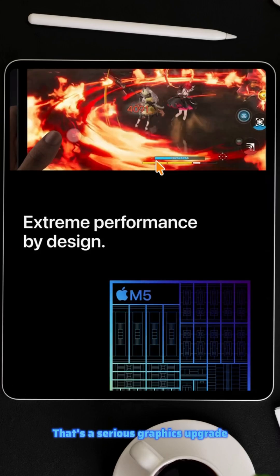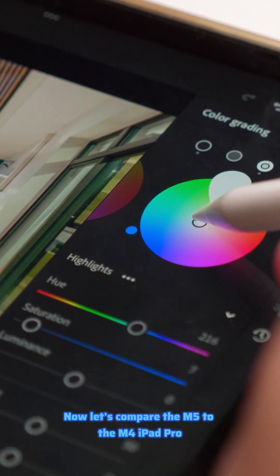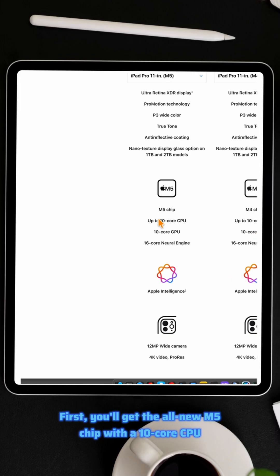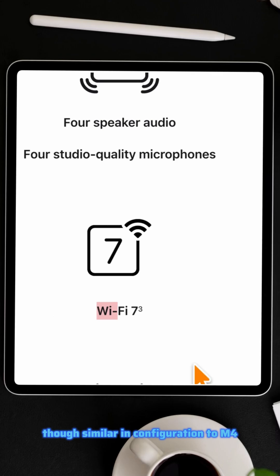That's a serious graphics upgrade, perfect for video editing, 3D design, and photo work. Now let's compare the M5 to the M4 iPad Pro. You'll get the all-new M5 chip with a 10-core CPU and 10-core GPU, though similar in configuration to M4.